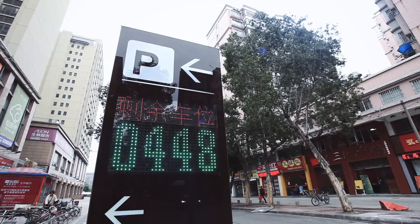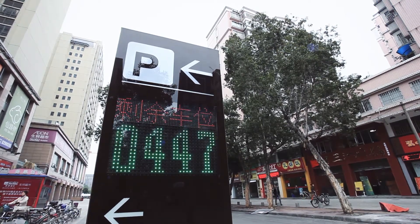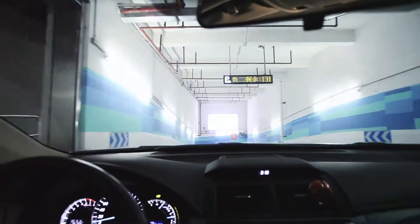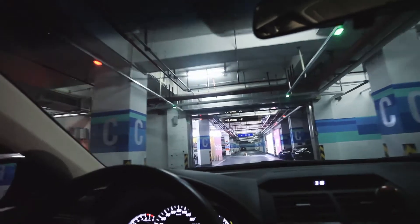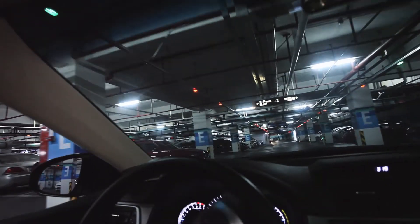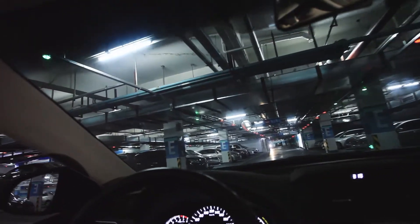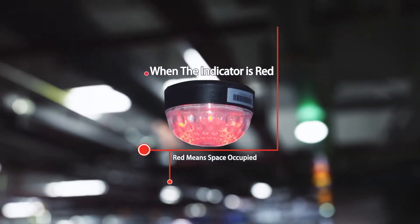The VMS at the entrance will show the available spaces when drivers arrive at the car park, displaying the available parking space numbers so drivers can choose where to park. Arriving in the destination area, drivers can park in an available space according to the indicator light. Red means the space is occupied; green means the space is available.